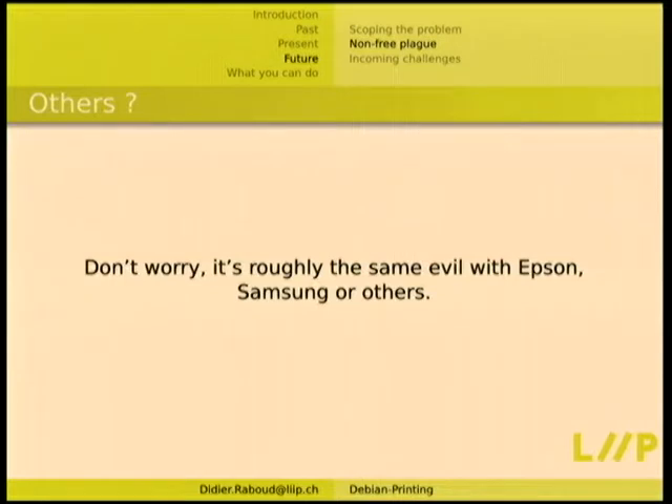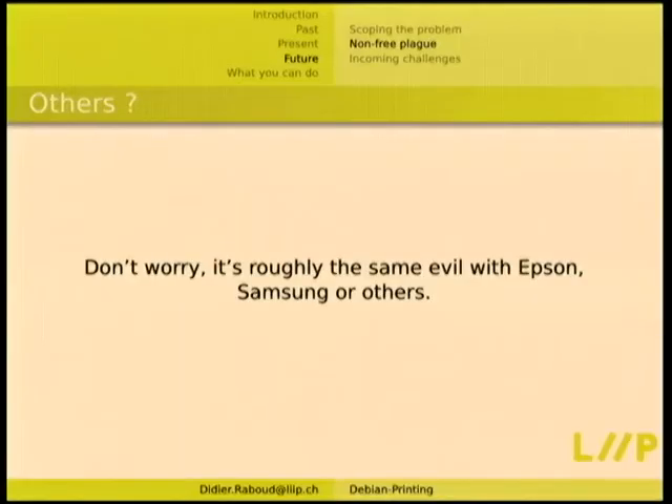An audience member noted that a Samsung printer driver installer from some years back required applications to run out of certain groups, so it would set the SUID flag on applications it thought might be used for printing. That's the dark corner we don't want to see.